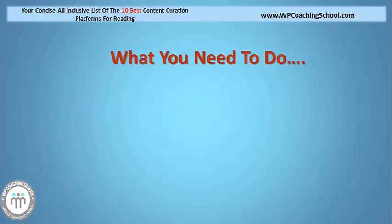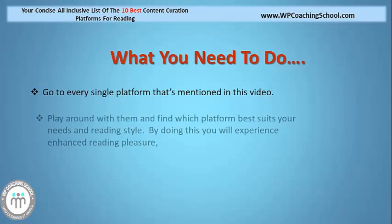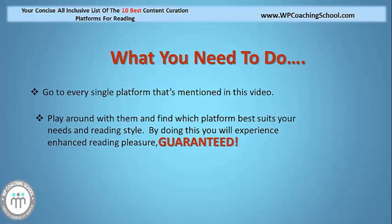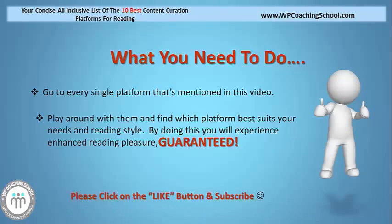So what do you need to do now? I recommend that you go to every single platform mentioned in this video, play around with them, and find which platform best suits your needs and reading style. By doing this, you will experience enhanced reading pleasure — guaranteed. My name's Stuart Bozger and I look forward to talking to you again soon. I will see you soon.